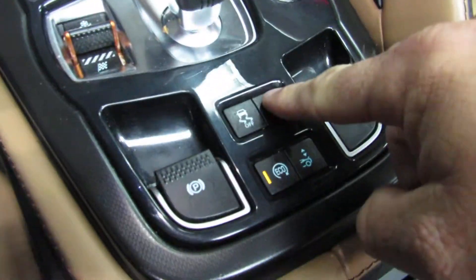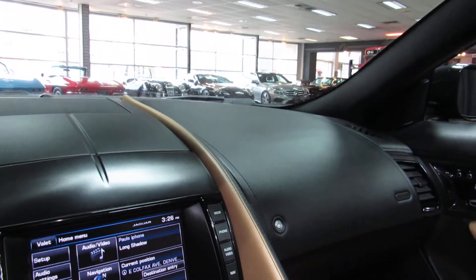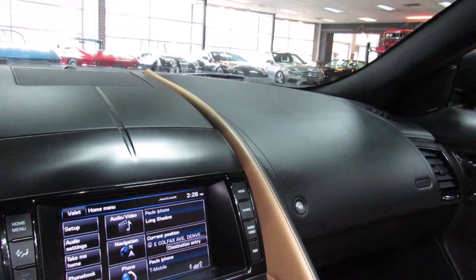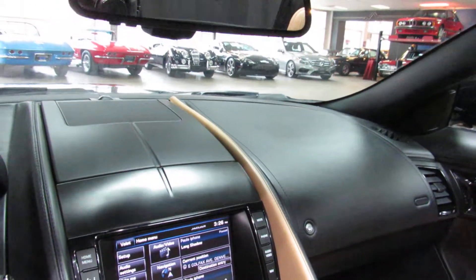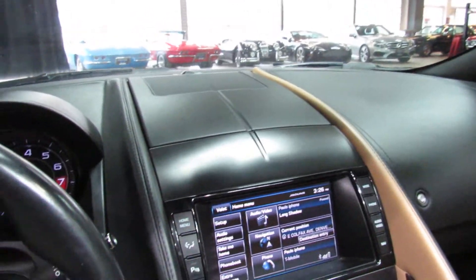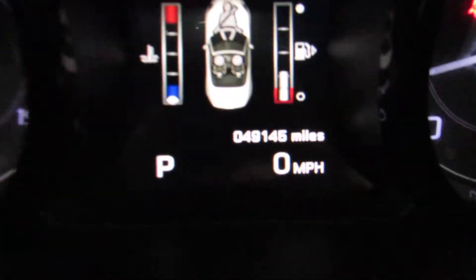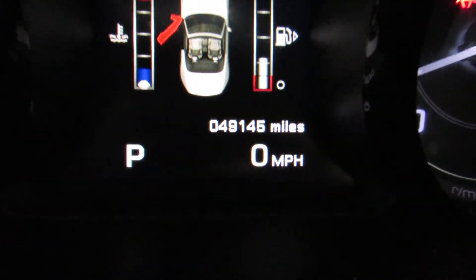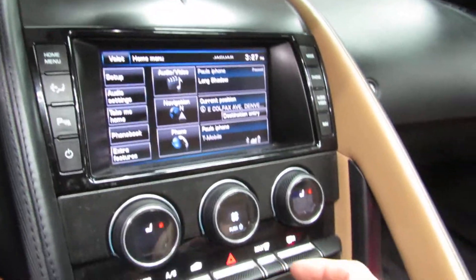That'll put you in sport mode. This will open up the exhaust. My Bluetooth kicked on. Now I have to turn the exhaust. We've got a backup camera.